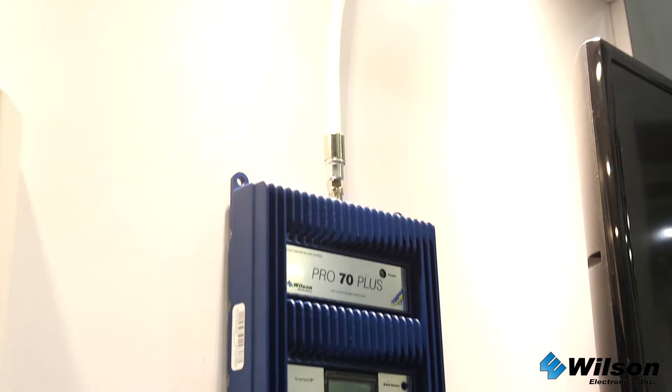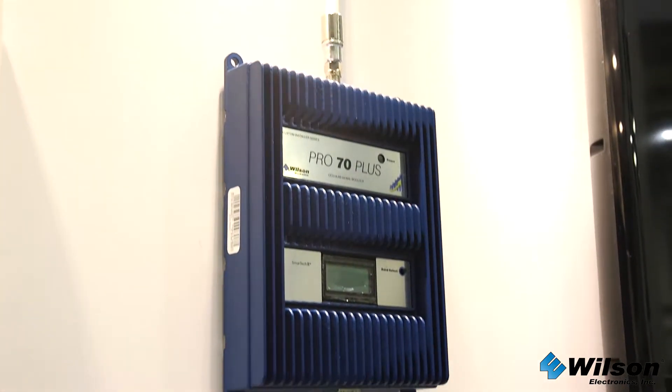We offer several different products. We offer the Pro 70, which is our basic amplifier, and the Pro 70 Plus, which gives you a little more indoor coverage.